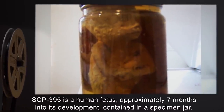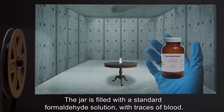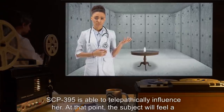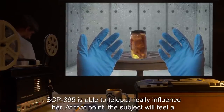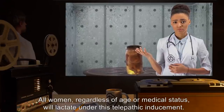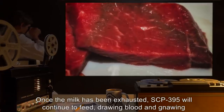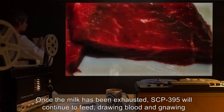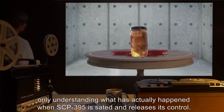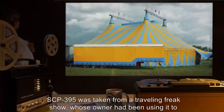Description: SCP-395 is a human fetus, approximately seven months into its development, contained in a specimen jar. The jar is filled with a standard formaldehyde solution with traces of blood. When a female human comes within five meters of the jar, SCP-395 is able to telepathically influence her. At that point the subject will feel a need to remove SCP-395 from its jar and allow it to feed in the normal manner. All women regardless of age or medical status will lactate under this telepathic inducement. Once the milk has been exhausted, SCP-395 will continue to feed, drawing blood and gnawing flesh from the subject. The subject apparently feels satisfaction throughout this process, only understanding what has actually happened when SCP-395 is sated and releases its control.